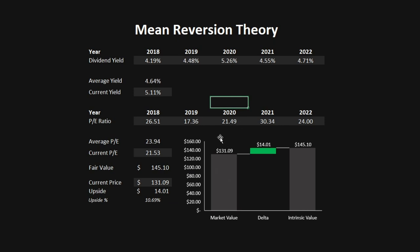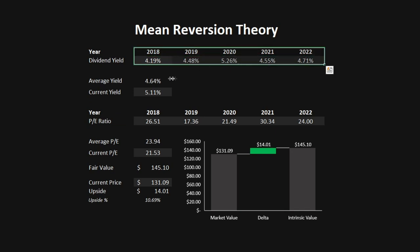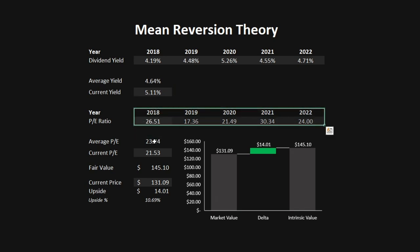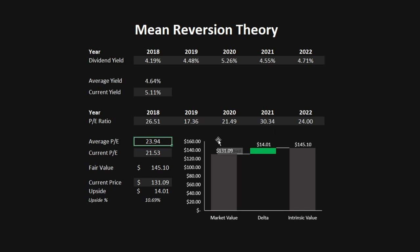The last model is the Mean Reversion Theory, which goes by the idea that the company will always trade above or below its mean. The metrics used are the dividend yield and the PE ratio. The average dividend yield of the past five years has been 4.64%, while the current yield is 5.11%, indicating potential undervaluation. The average PE ratio of the past five years was 23.94, while the current PE is 21.53, also indicating undervaluation. This gives a fair value of $145.10, which is a 10.7% upside.